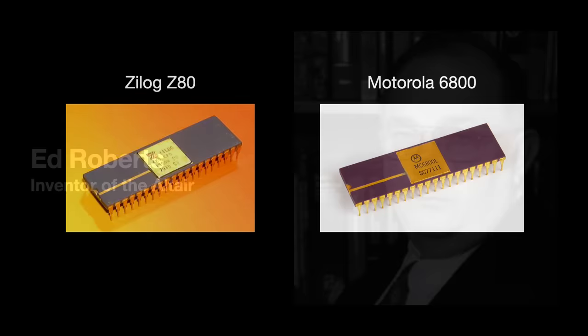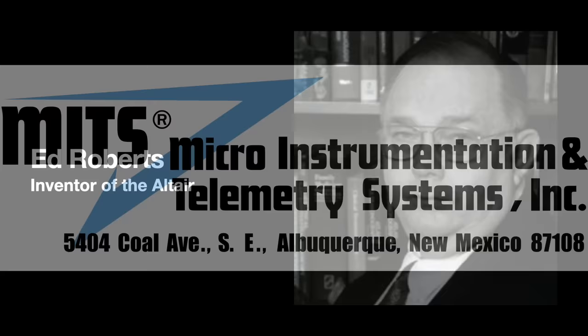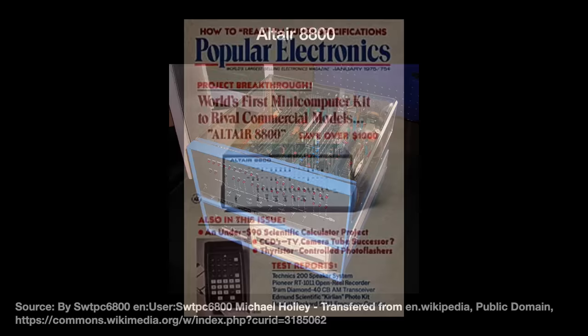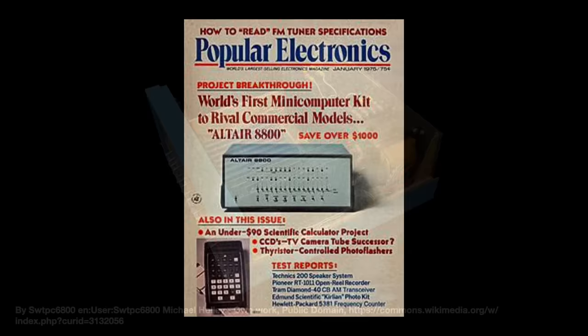That same year out in New Mexico, electronics tinkerer Ed Roberts needed a new product for his calculator kit company, named MITS, which couldn't profitably produce calculators anymore thanks to the calculator wars. So Roberts put together a cheap computer kit called the Altair 8800, negotiating a volume deal with Intel for the 8080 microprocessors to power it. The little computer cost about $395 in kit form, or $621 assembled. After Popular Electronics featured it on its January 1975 cover, the computer sold like gangbusters, essentially founding the $5.5 million microcomputer industry.